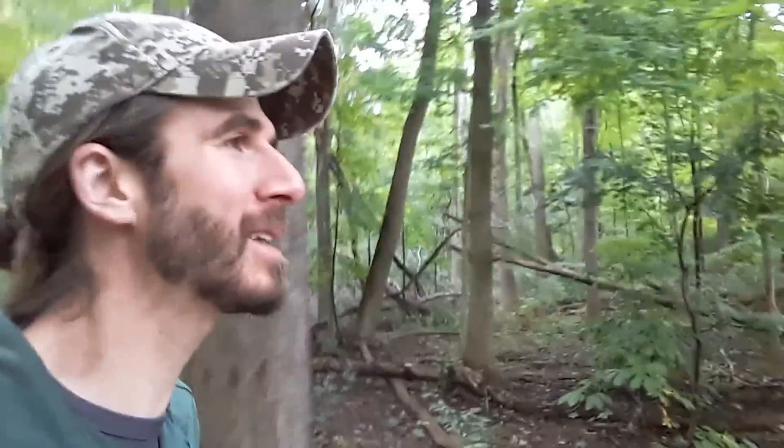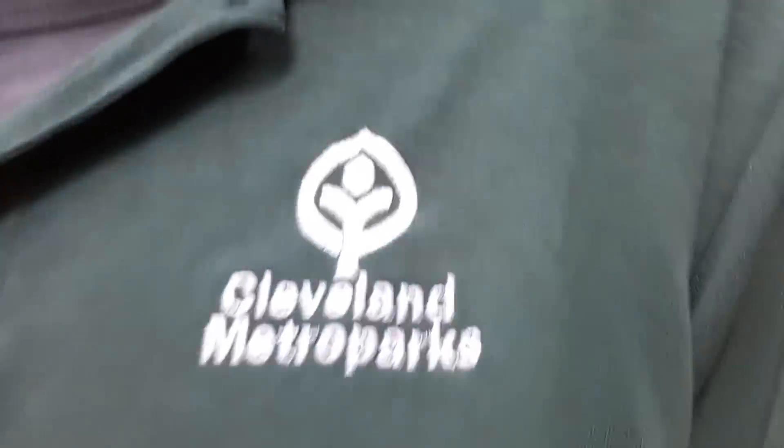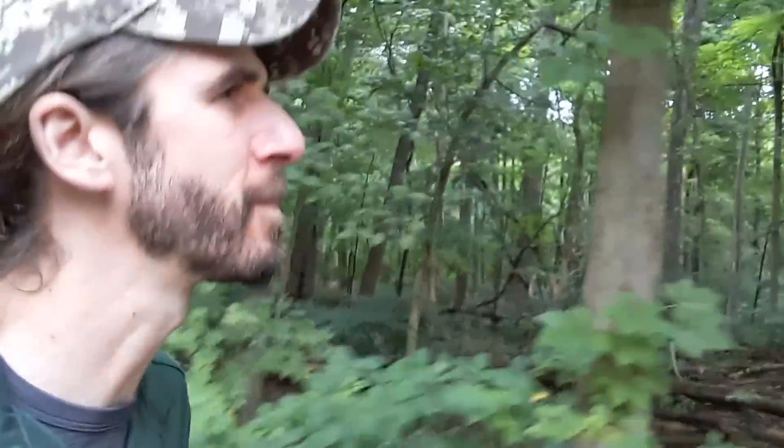Hello again to the second grade class at Fernway Elementary in Shaker Heights, Ohio. I'm naturalist Marty Calabrese with Cleveland Metroparks. I hear you're going to be studying adaptations — that's a good wildlife word. An adaptation is something that helps a plant or animal survive a little longer, like feathers on a bird.